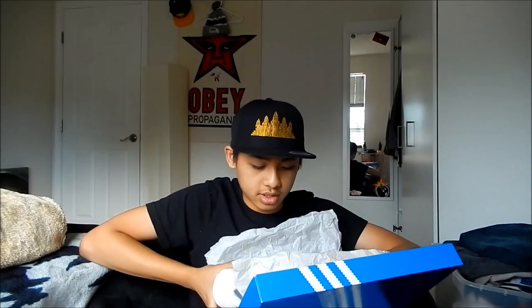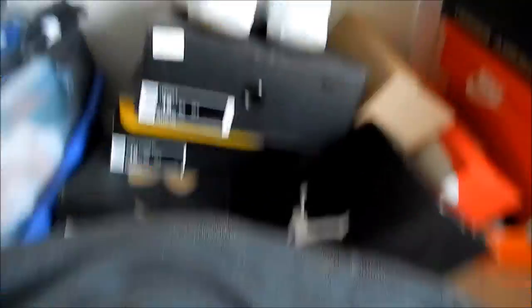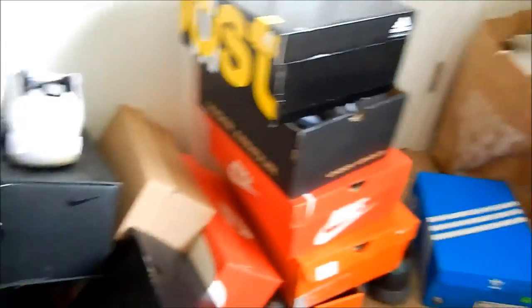Alright, so that's all 21 pairs of my shoes. As you can see, it's getting messy. Yeah, I will be doing a July pickup video soon — stay tuned for that.